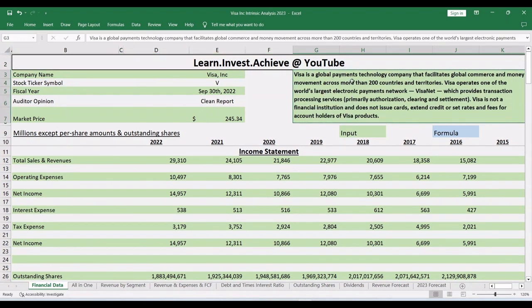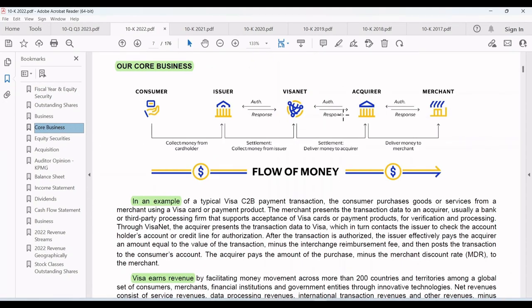Visa is a global payment technology company that facilitates global commerce and money movement across more than 200 countries and territories. In the annual report there is a graph that shows the exact service Visa Inc provides. When you, the consumer, purchase a good or service and want to electronically pay using a debit or credit card, the following process occurs.